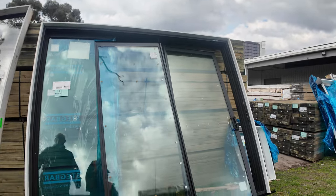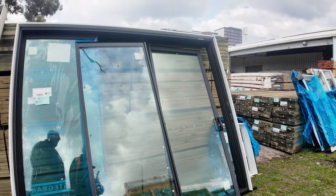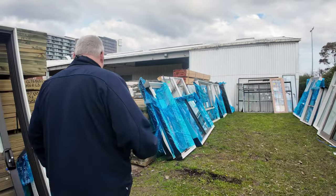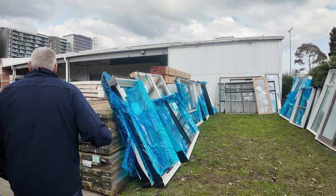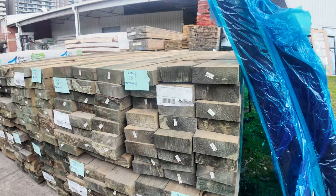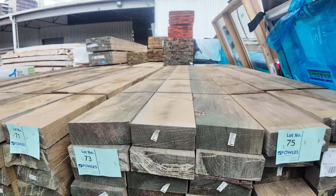That sliding door is a 2340 by 2740 — really, really good gear. Make sure you're here right from the start and don't miss out on those opportunities. We've also had a beautiful load of treated pine sleepers come in — these are the 200 by 75, 3 metres. We've also got some 2.4s as well.